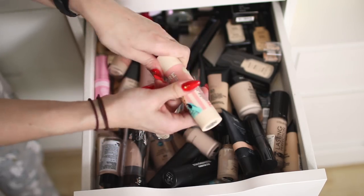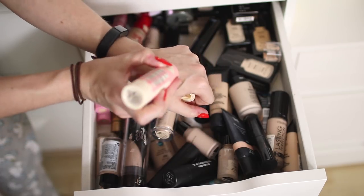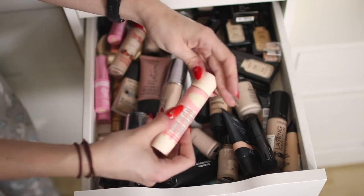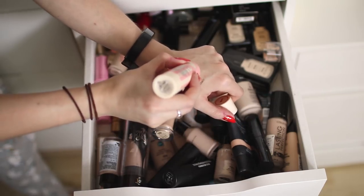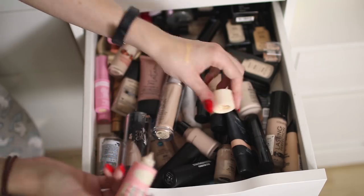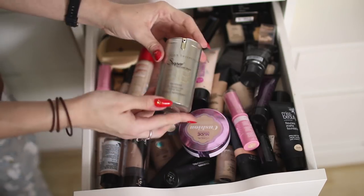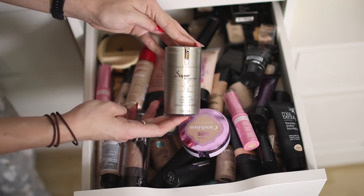This one is the Benefit professional makeup foundation in shade 1 — it's got a weird dispenser where you press a button and it drips out. It's separated — I forgot I needed to shake it. It's so watery — I don't even really know what this is like. I never wear it so I'm going to get rid of it — I might offer it to one of my friends.